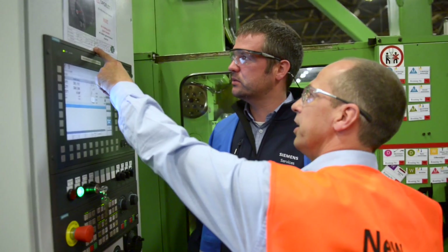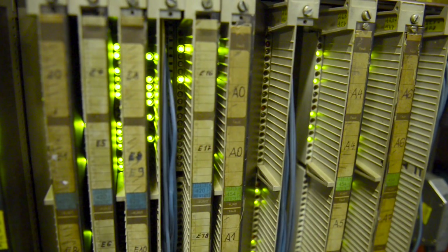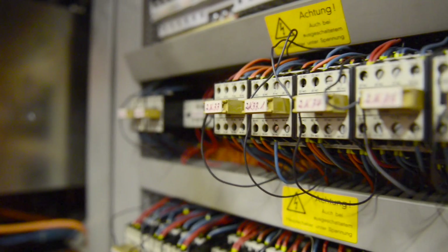Many customers employ machines that are still in excellent mechanical condition, but with electrical components that are getting on in years and therefore increasingly cause downtimes.